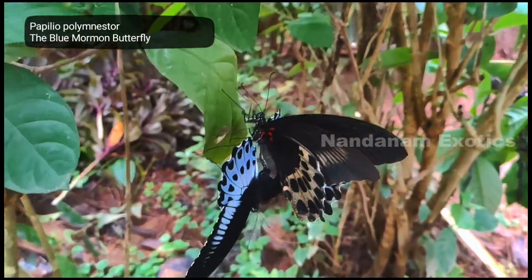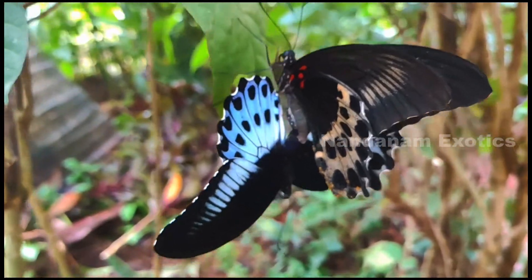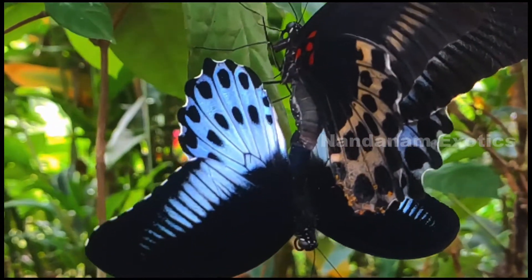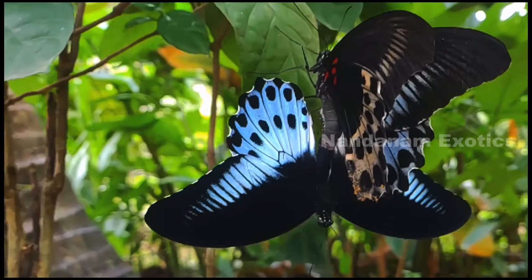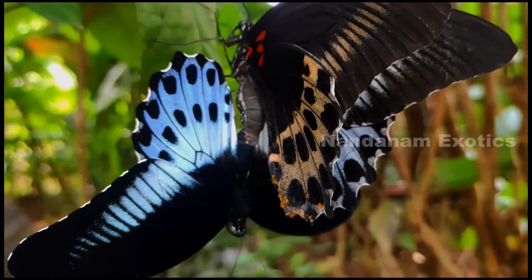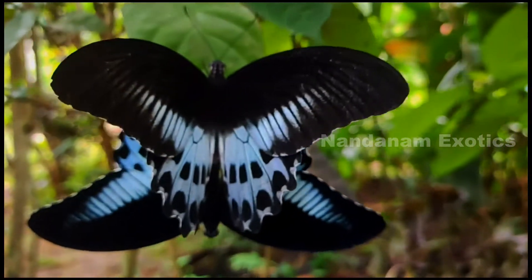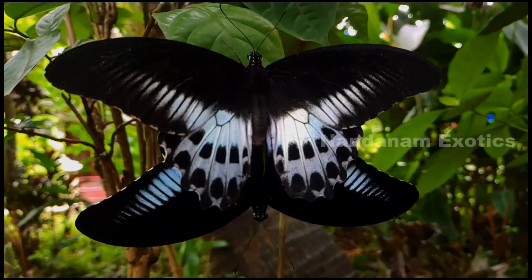This is one of the most exciting footage I got for you guys in this episode. There are a couple of blue Mormon butterflies — it's the official butterfly for the state of Maharashtra. It is also one of the biggest butterflies I have seen in this area. It emits a blue color from its wings, which is also the reason why it's named a blue Mormon. It's similar to the common Mormon butterfly, just with a blue tone to the wing. Usually it's very hard to capture them on camera because they are very fast and agile, but since they are mating, I was lucky enough to get this footage.